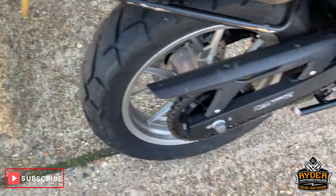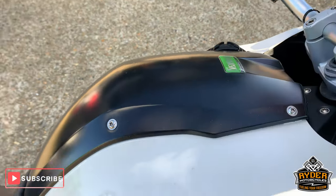G650GS, 12 plate. If I just bring up the mileage again...